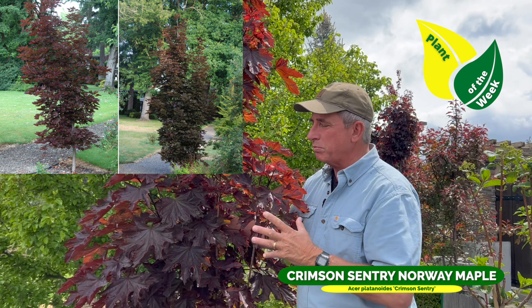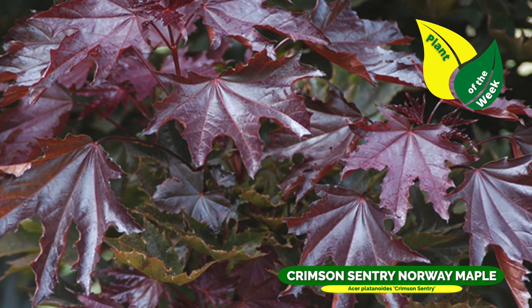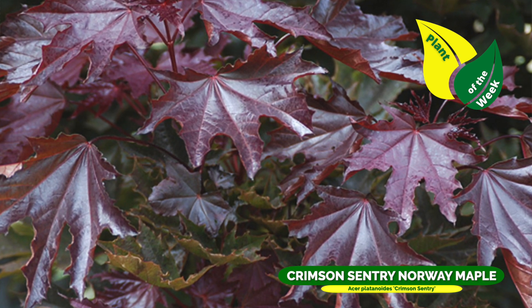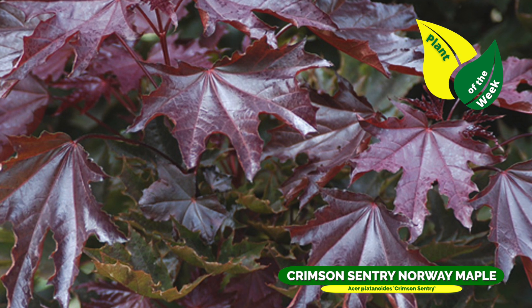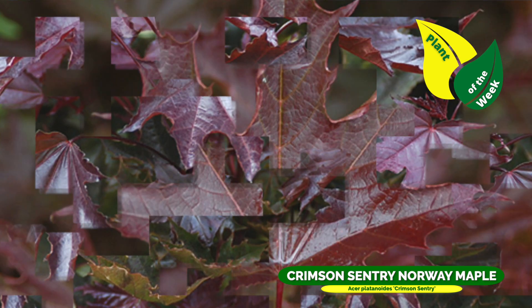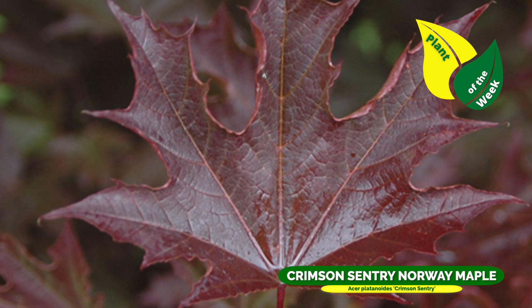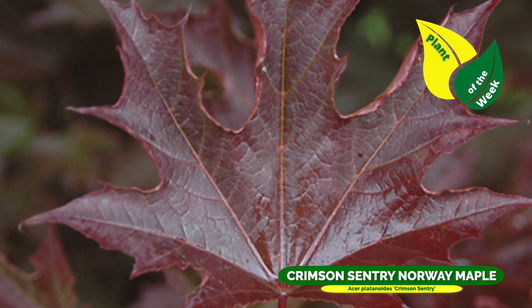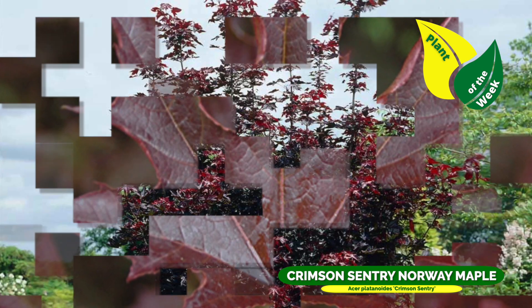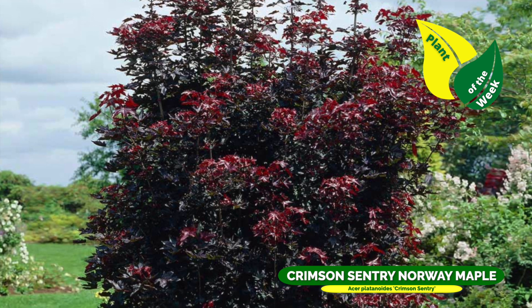Crimson Century Maple — great backdrop tree, great contrast tree. You can see the freshly new leaves, that burgundy bronzy color. Man, this is a beauty. I love these. Great for lawn plantings, screening, shade — all those kinds of uses. Crimson Century Maple will fill the bill very nicely.